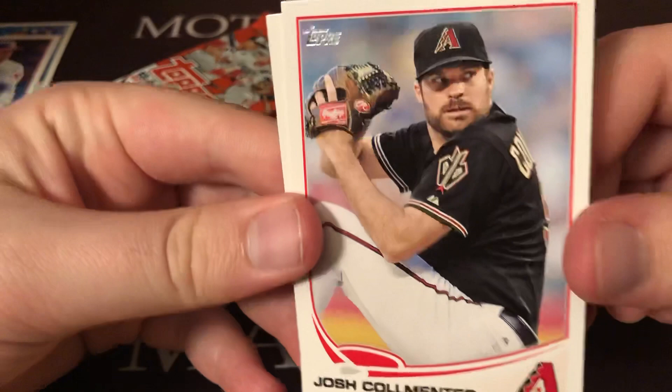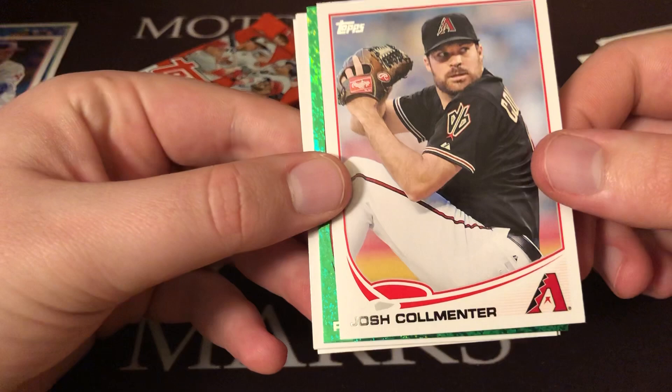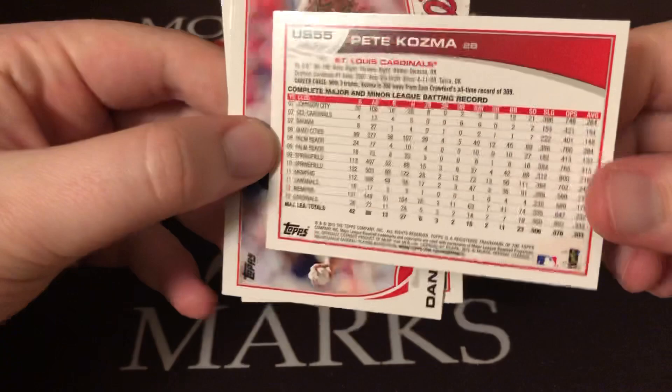Got Russell Martin, Eric Bedard, Josh Colmenter — he's from Homer, Michigan I believe. Pete Cosma, another one of those Emerald or Green Sparkle parallels, Dan Heron, Dominic Brown, and Justin Masterson.